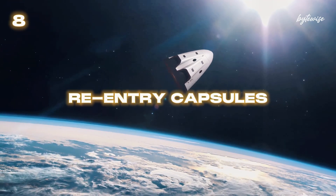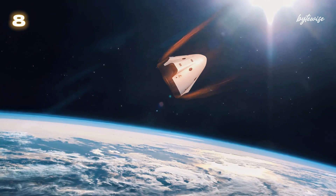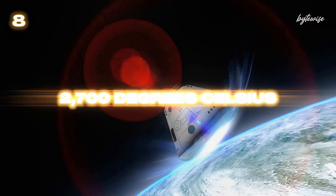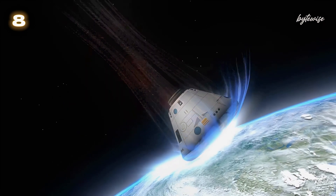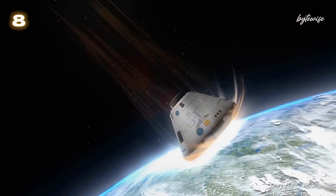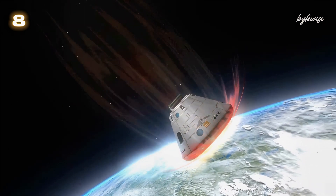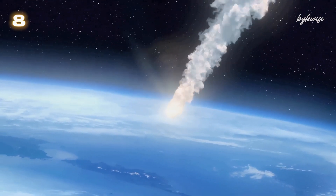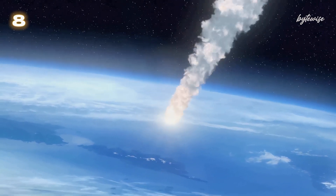Number 8: When a spacecraft re-enters the Earth's atmosphere, it experiences extreme friction, generating temperatures of up to 2700 degrees Celsius. The heat shield on the capsule is designed to absorb and dissipate this heat, protecting the astronauts inside. It's a fiery, high-speed plunge through the atmosphere, hotter than molten lava.